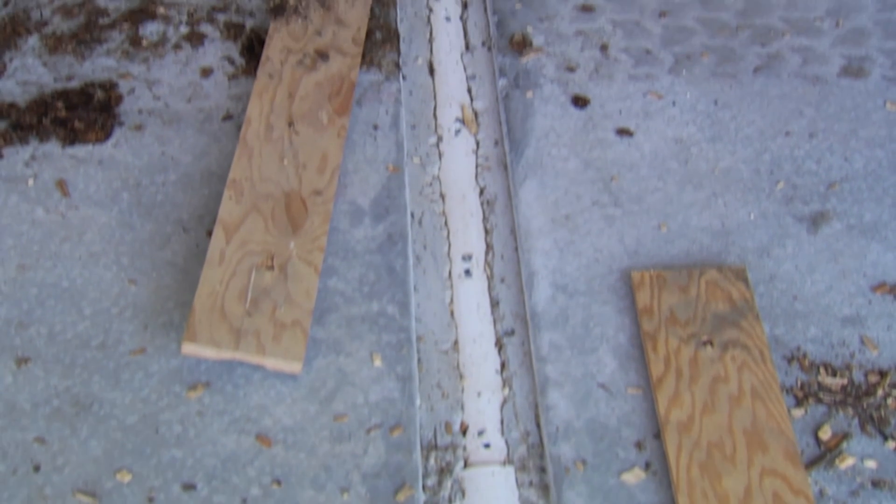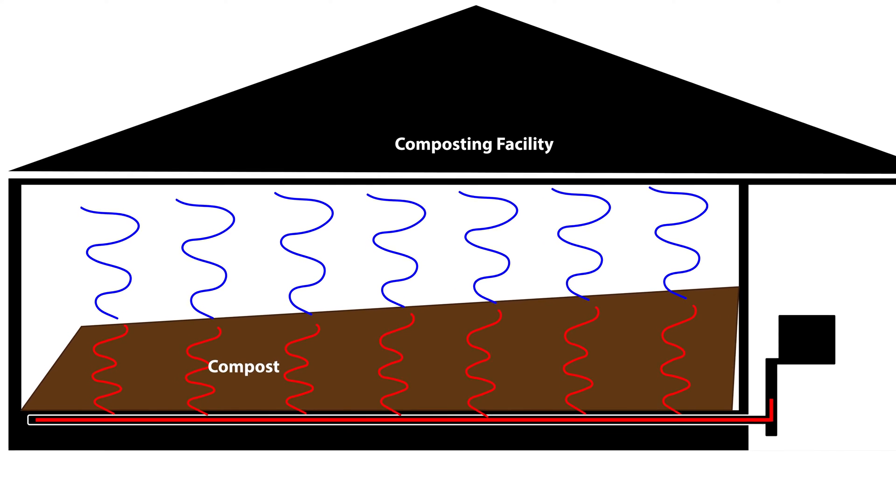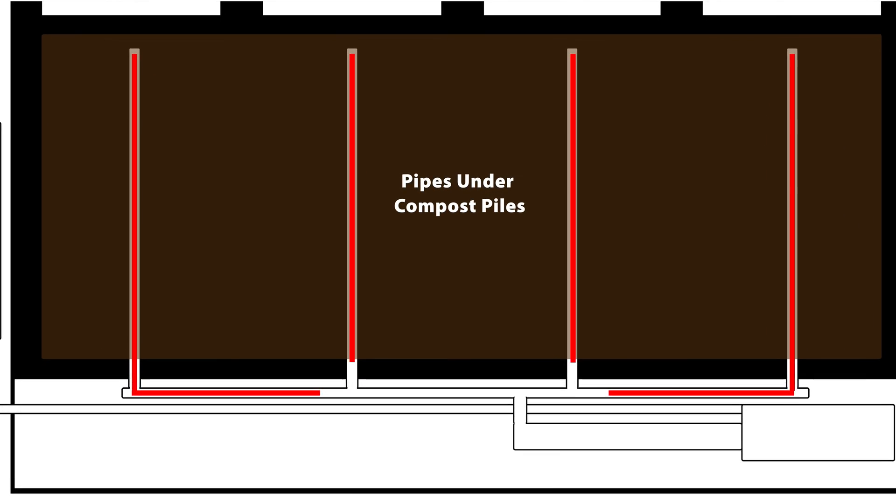Underneath these piles are aeration lines, and as we suck air down through the piles, we provide oxygen to the microbes, which they need. We're looking for a 160-degree vapor temperature that we pull out and send into the heat exchanger.